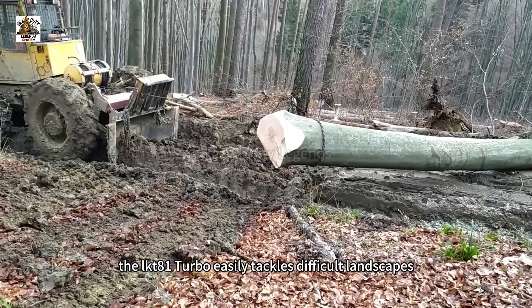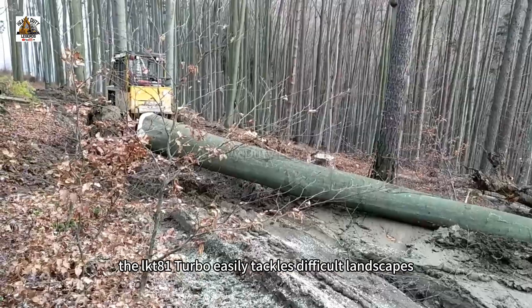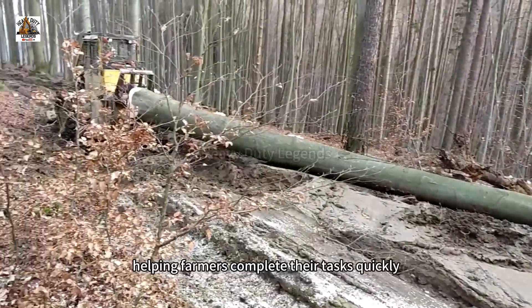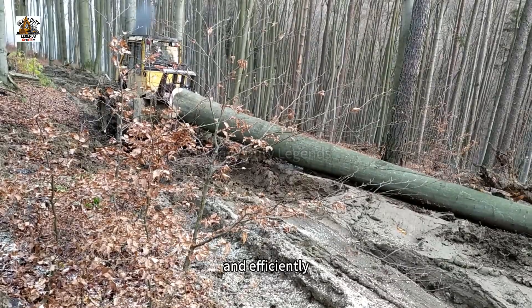The LKT-81 Turbo easily tackles difficult landscapes, from farmland to rocky areas, helping farmers complete their tasks quickly and efficiently.